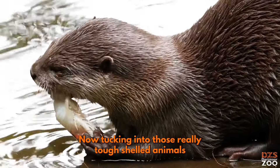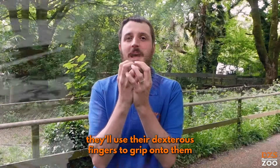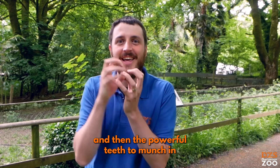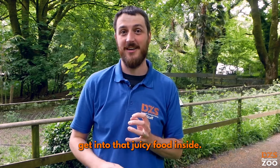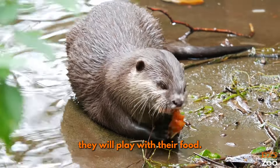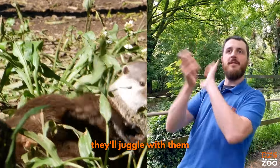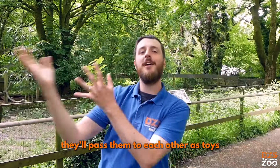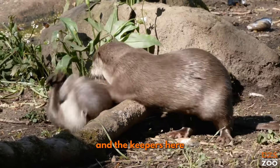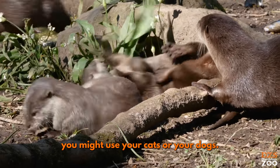Tucking into those really tough-shelled animals, they'll use their dexterous fingers to grip onto them and then their powerful teeth to munch in and get into that juicy food inside. They're a very messy set of eaters, and when they're finished eating they will play with their food — the shells that are left behind they'll juggle with, pass them to each other as toys, as gifts, as keepsakes. The keepers here encourage them to play with different items, so we have Kong balls you might use for your cats or your dogs.